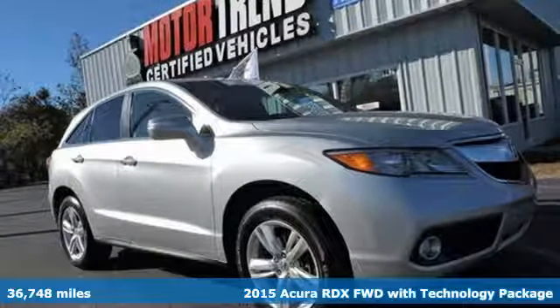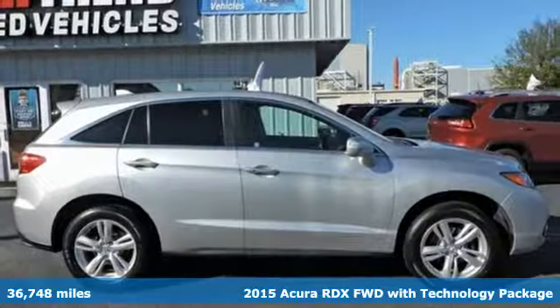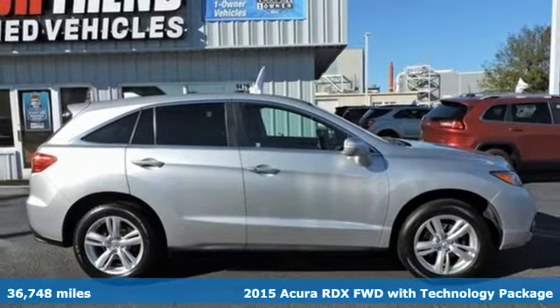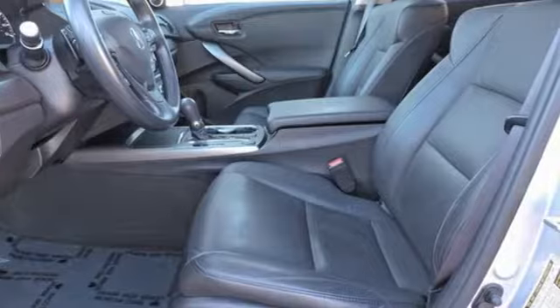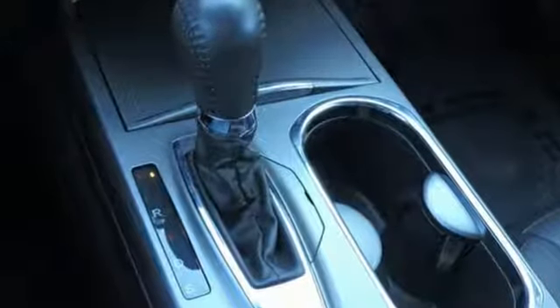It's a 2015 Acura RDX. It provides the comfort and luxury of a large SUV with the moves and fuel economy of a small one. And with features like these, every drive's a pleasure.